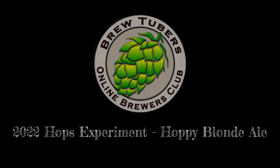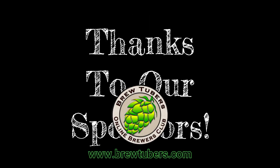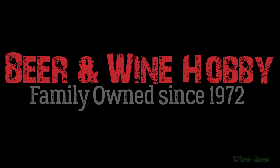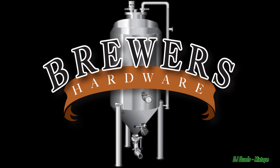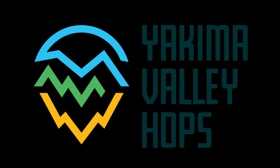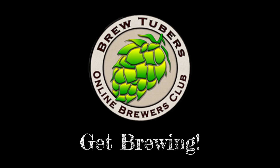This is the BrewTubers Online Brewers Club 2022 Hops Experiment Hoppy Blonde Ale. Thanks to our sponsors Imperial Yeast, Beer & Wine Hobby Homebrew Supply Store, Brewers Hardware, 5 Star Chemicals, and Yakima Valley Hops. Get brewing!